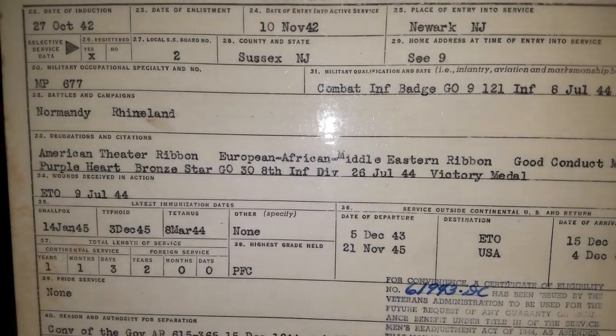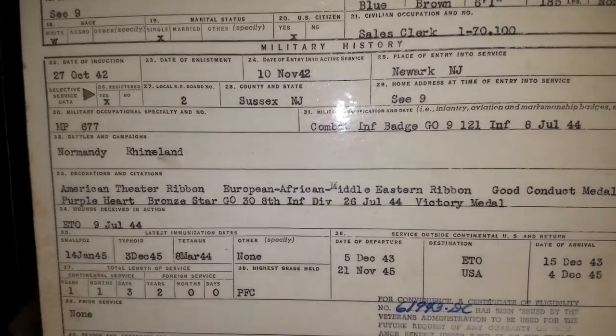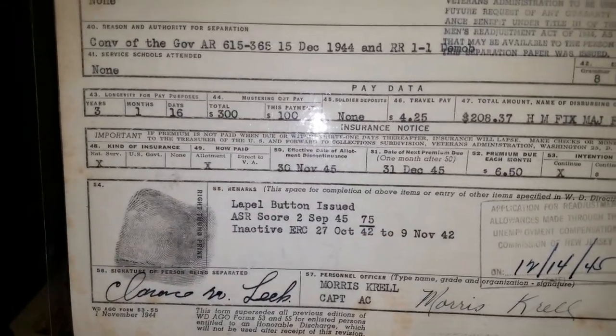If we look up really close here, it'll say decorations and citations: he has the American Theater Ribbon, the European-African Middle Eastern Ribbon, Good Conduct Medal, Purple Heart, Bronze Star, and Victory Medal. And right at the bottom here, it says lapel button issued — I'll get to that in a moment about what I think that might be.